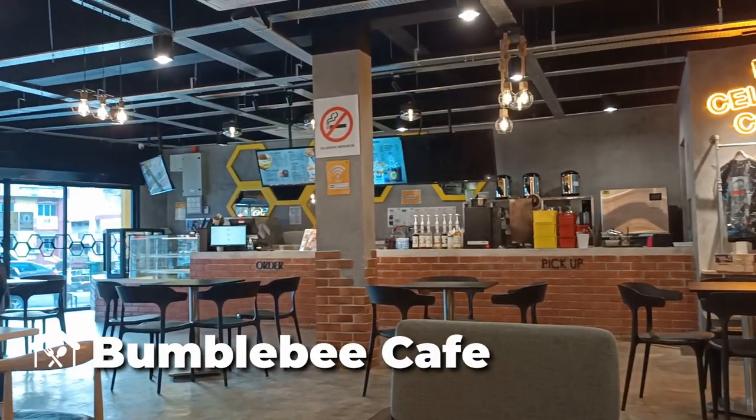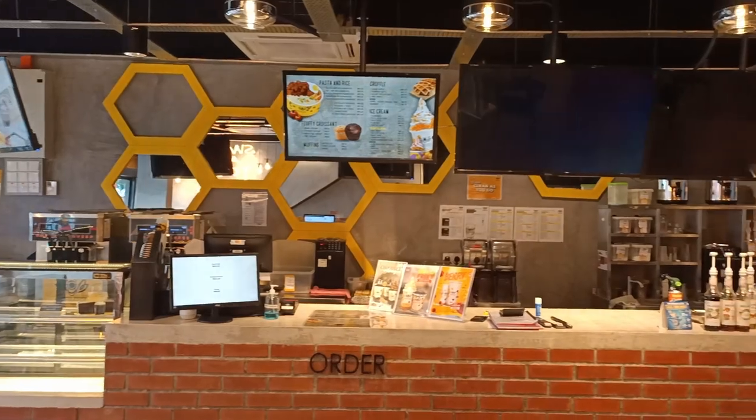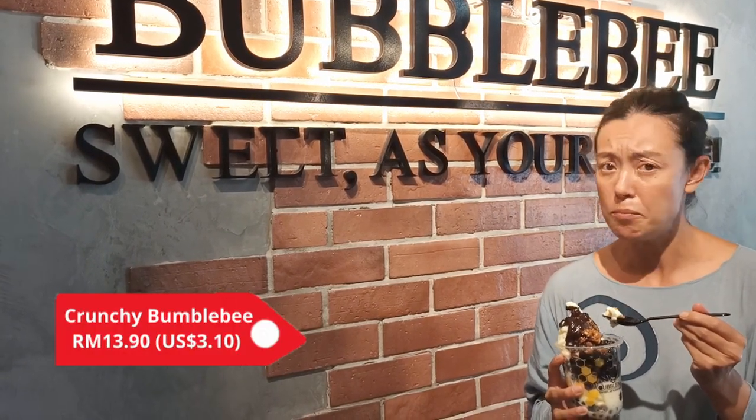One cafe we fell in love with in Kuala Lipis was Bumblebee Cafe - it also had really fast Wi-Fi. It's a really cool, comfortable, air-conditioned space with a whole range of delicious cakes, drinks, and food. We've chosen the Crunchy Bumblebee, which is an ice cream that has chocolate, honeycomb, boba, and beautiful vanilla ice cream. The chocolate is really rich and the honeycomb is really crunchy. This is one of the more pricey places to eat in Kuala Lipis - it was over 10 ringgit - but I think it's well worth it.